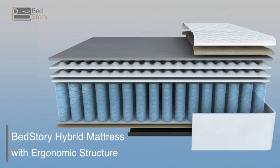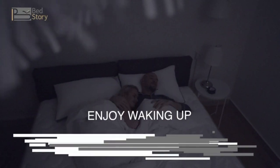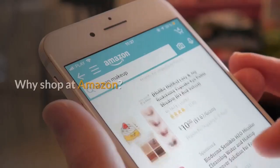The ergonomic structure is perfect for sleeping in any position — side, back, stomach, or combination. Enjoy waking up, enjoy going to sleep.